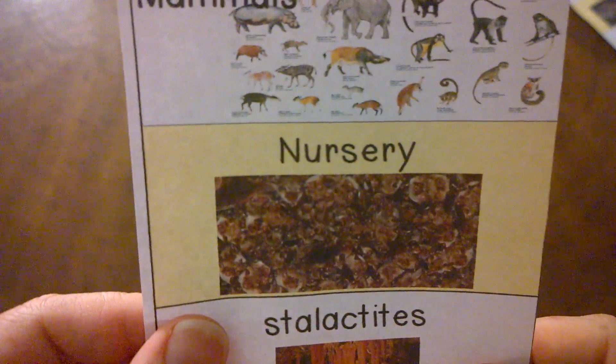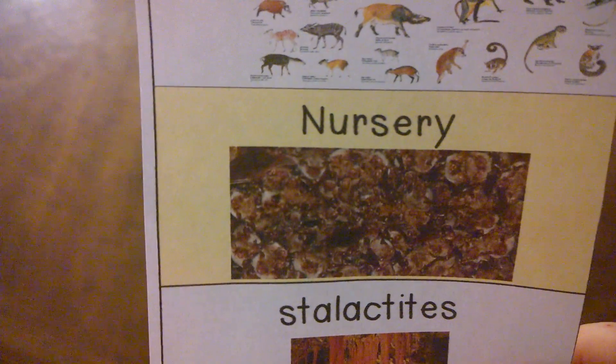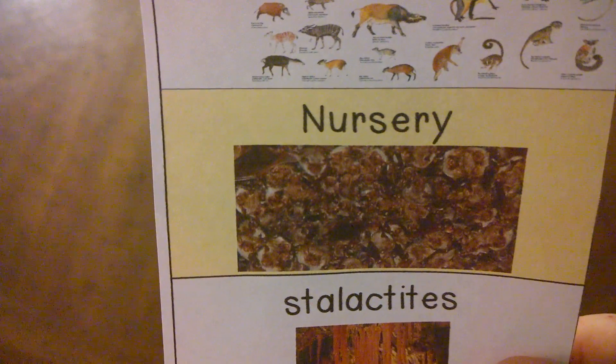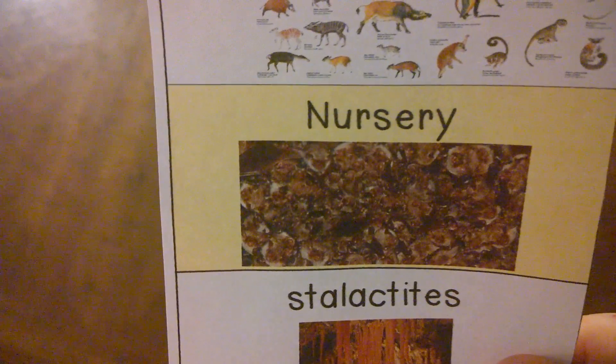Another word you'll hear in this story is nursery. It is the kind of place where a baby sleeps, but this is a nursery full of baby bats, where the bats — mothers and babies alike — hang together on the ceiling of a cave.